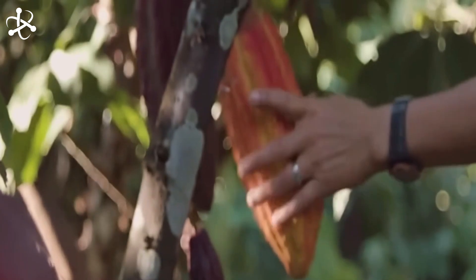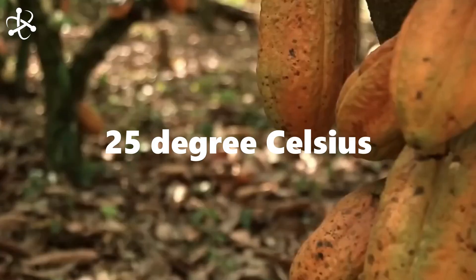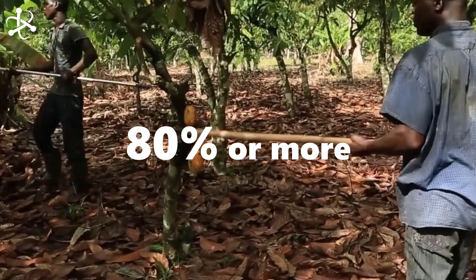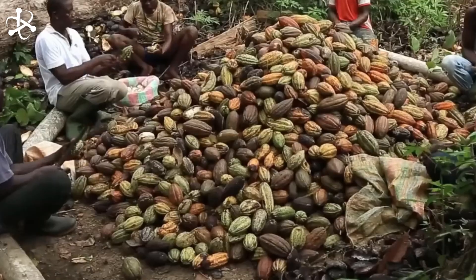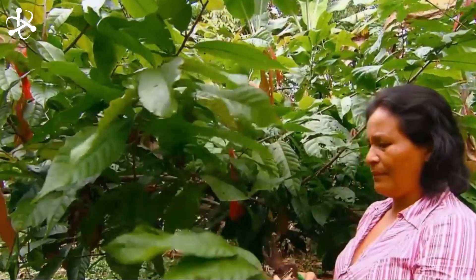Cacao trees, scientifically known as Theobroma cacao, flourish in a moist, shady environment. They need a temperature of at least 25 degrees Celsius, a humidity level of 80% or more, and an annual rainfall of around 1,800 millimeters.